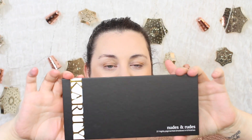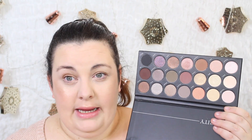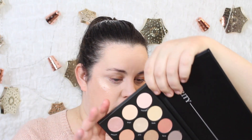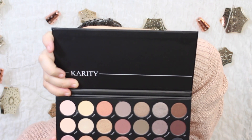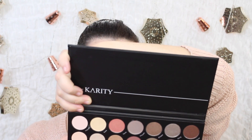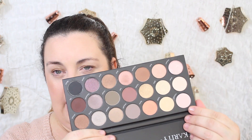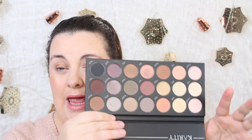My favorite of all three palettes is probably the Nudes and Rudes. I love this palette for a few reasons — you're getting a huge variety here: 21 eyeshadows, with six mattes, six frosts, three satins, three metallics, two velvets, and one duochrome. I feel like this palette can create a lot of looks. There are a lot of choices when it comes to neutrals — a pink-based highlight, a yellow-based cream highlight, beautiful lid colors, and both cool tones and warm tones.